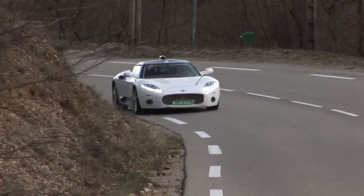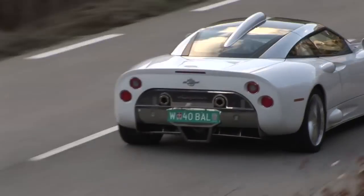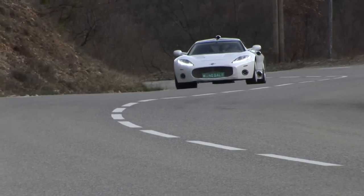Now given that Spyker have just bought Saab, you kind of want to sit up and listen to what they're talking about, especially as they've just produced this — the C8 Helium. £200,000, 400bhp V8, and on sale in a showroom near you, preferably in Los Angeles, soon.